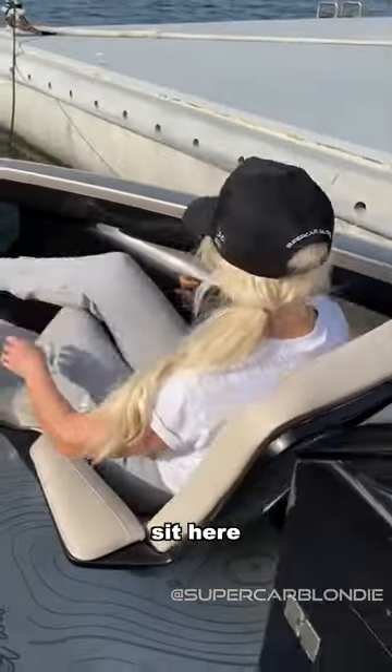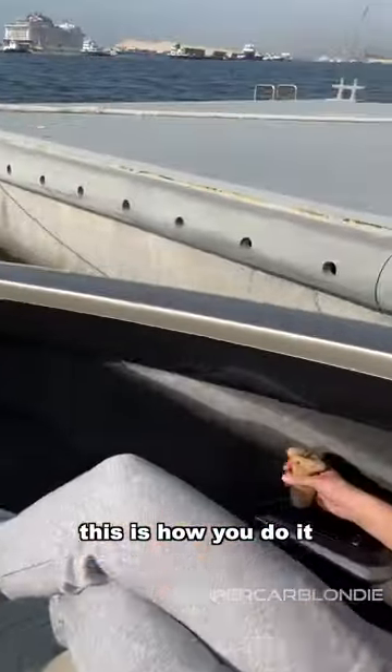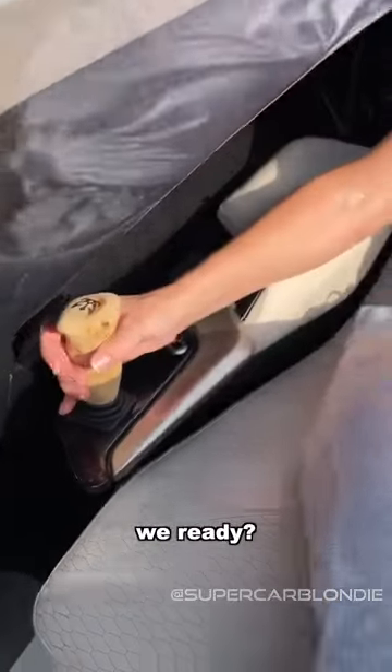Sit here and relax. This is how you do it. All right, are we ready? Watch.